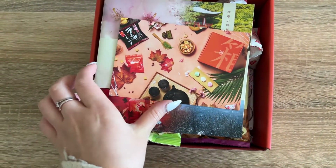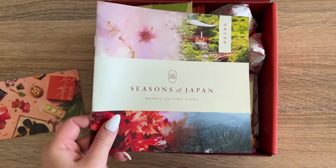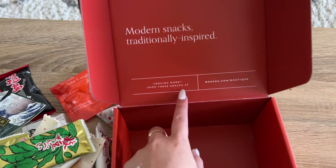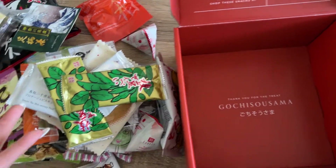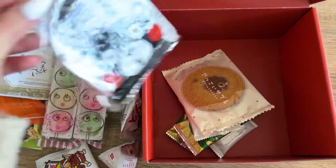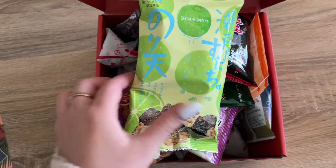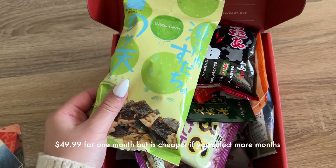This is what it looks like when you open the box — there's the thank you card and the booklet showing all the snacks you're receiving. I'm really shocked that all these snacks can fit in this box because it's just so much. Let's count how many there are — you have 22 snacks in this box, which is a lot.